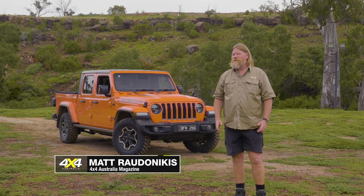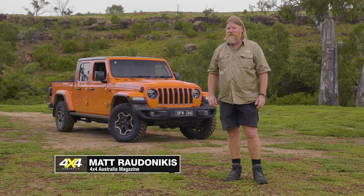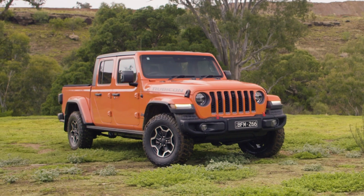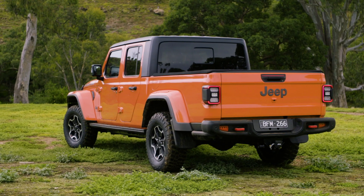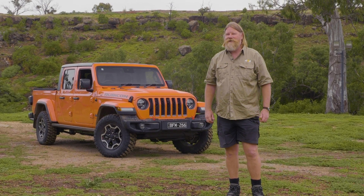The Jeep brand is 80 years old in 2021, and last year they gave us the new JT Gladiator pickup. We're used to having the Wrangler wagons in short wheelbase and long wheelbase form, but how's it going to work as a ute? These are going to work well in the Australian bush. We've got the Gladiator Rubicon here with us — we'll take it out and see how she goes.